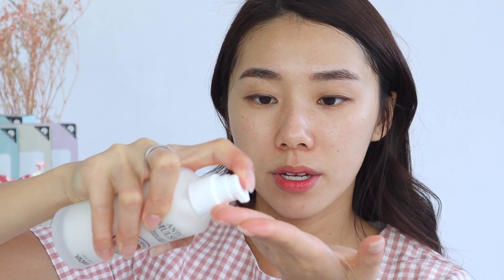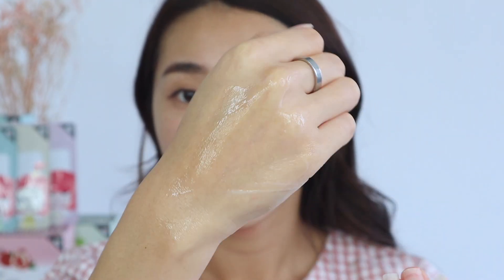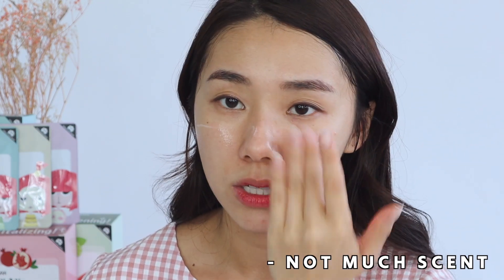Then I'll go in with the NTT Emulsion — same thing, comes with a pump. Likewise it's also very, very lightweight. Scent-wise there isn't much of a scent, which is amazing because I don't like scented products, and especially if you have troubled skin, the last thing you want near your face is products full of chemicals.